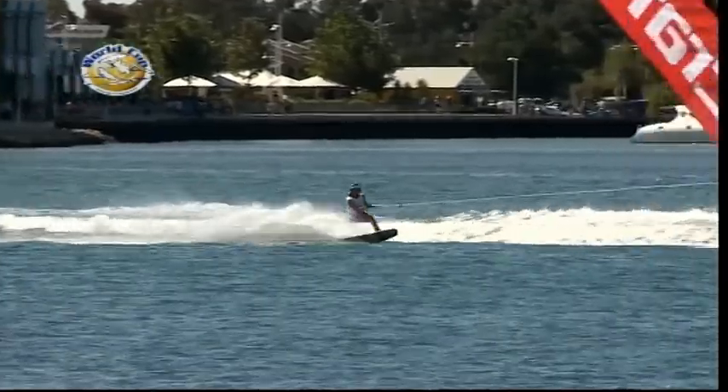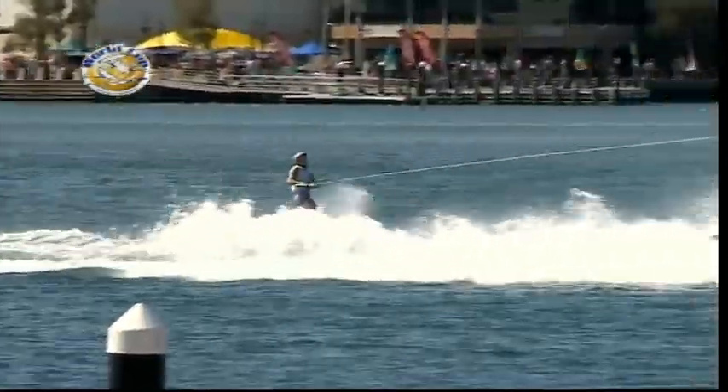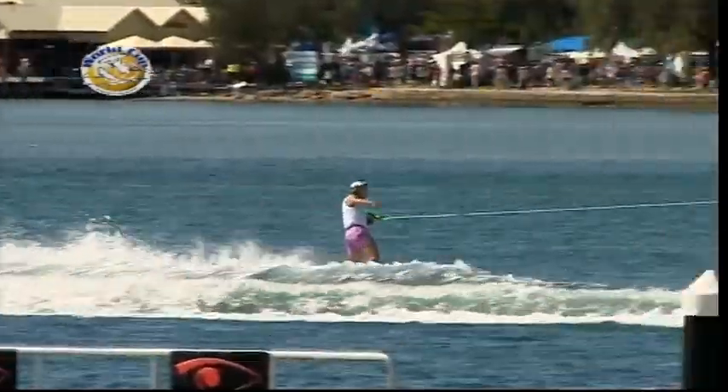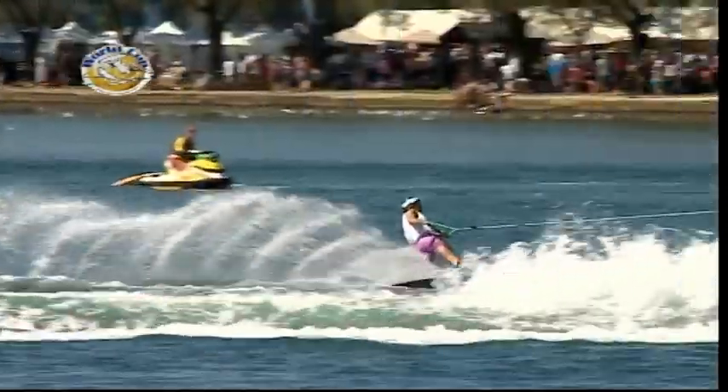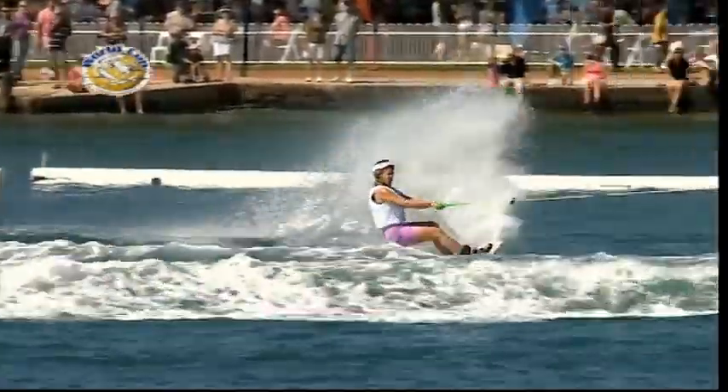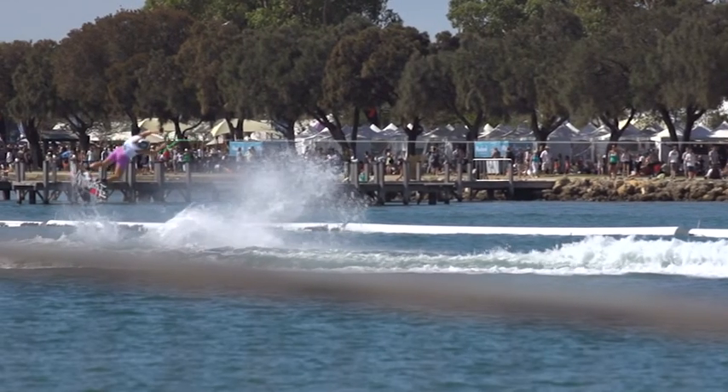Here she goes with pass number two — right foot forward, jamming heel side, frontside 180 and reaching down, grabbing middle on the way through, you can call it mute if you want. Calling for more speed again. Mandurah with that perfect pass, playing a little havoc there, going with the tide — right foot forward, heel side, there's an S-Bend, that is a huge S-Bend for Ramey.